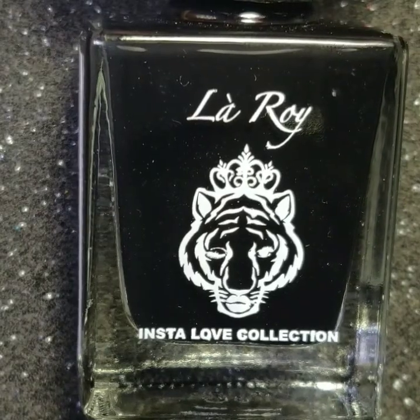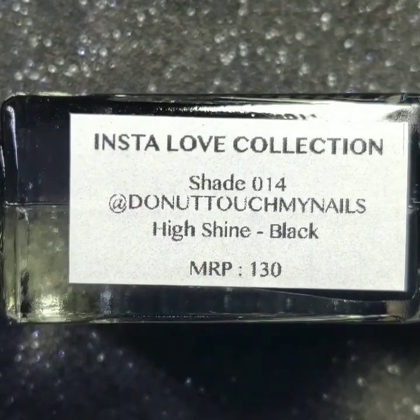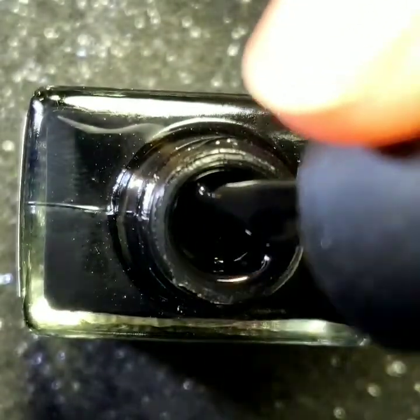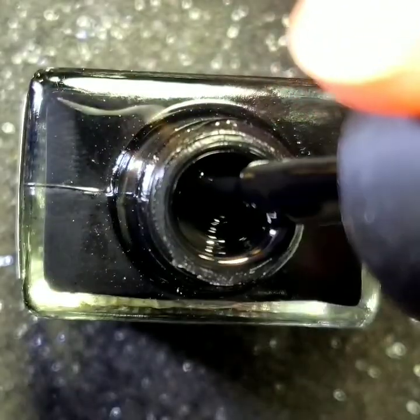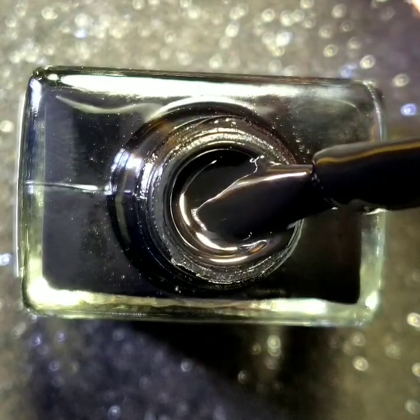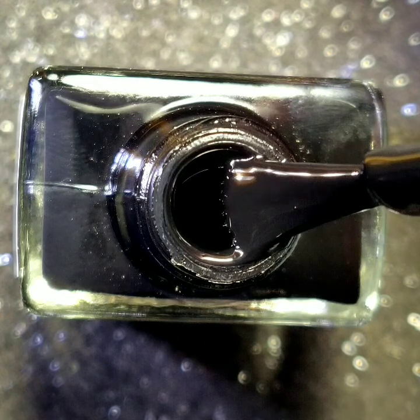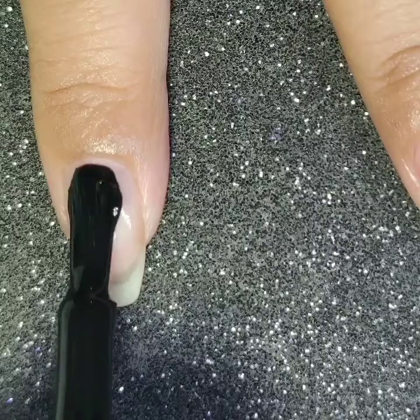The fourth polish is @do_not_touch_my_nails, the Instagram handle of Anissa. It is a high-shine black polish — and yes, it is a one-coat black. I am not joking, you guys!